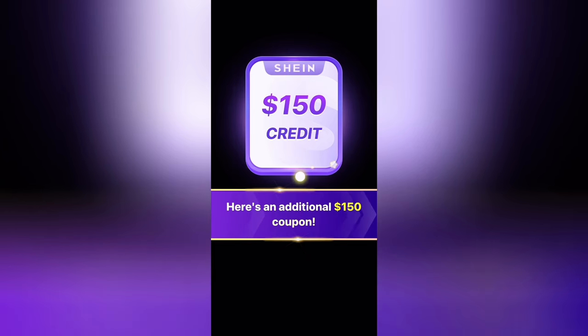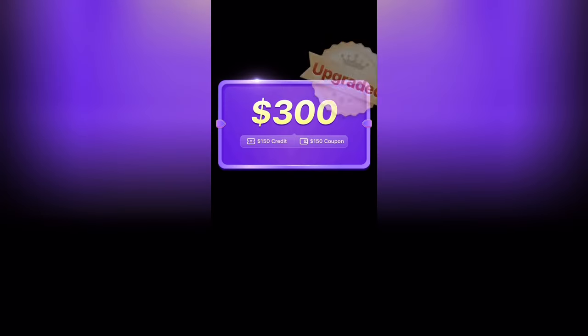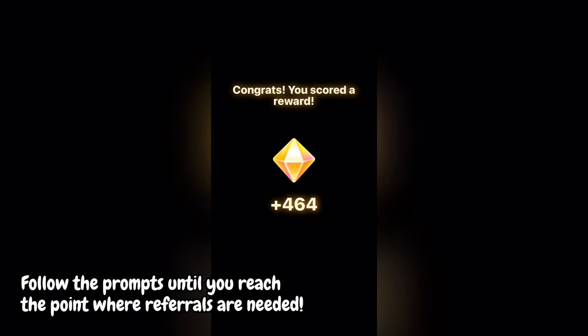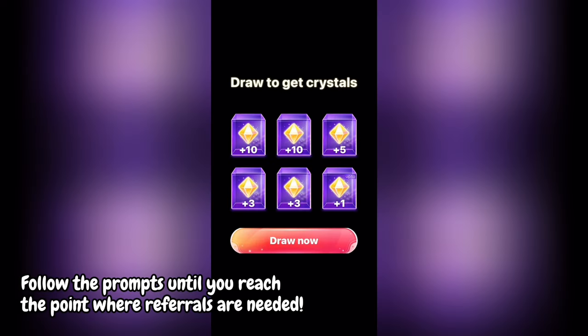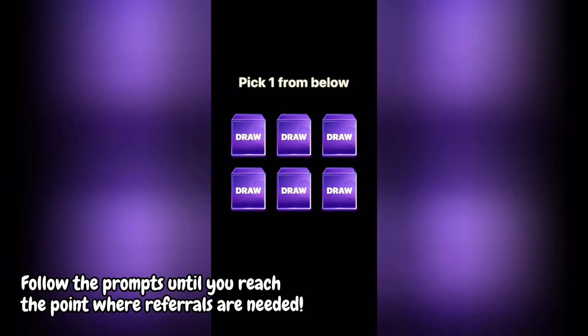This means that you can get $150 in credit with an additional $150 coupon, so it'll say that you are getting $300. From this point onwards, you just need to follow exactly what it says. It'll add the crystals and it will say draw boxes to get crystals.